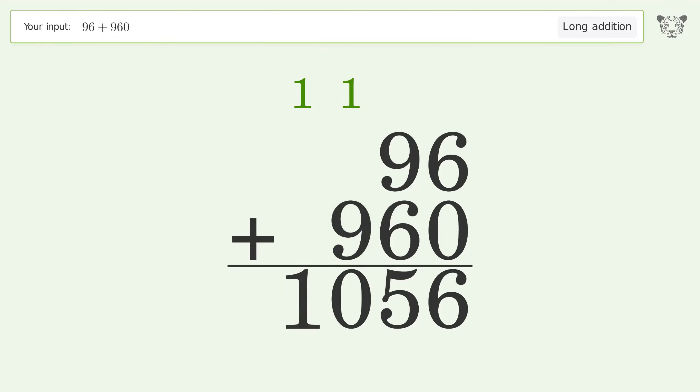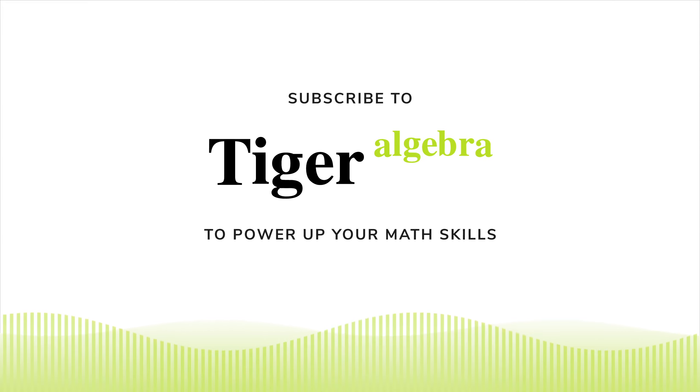Write 1 in the thousands place, and so the final result is 1056.